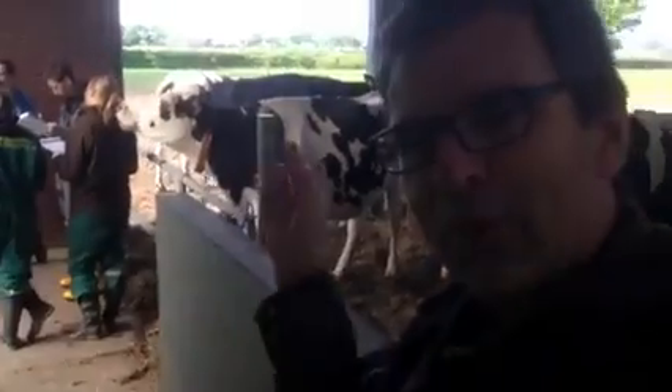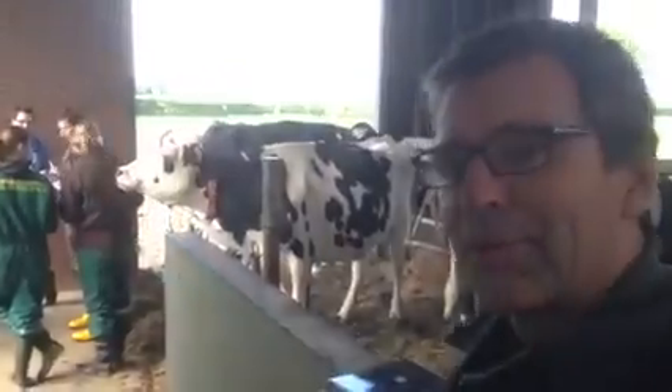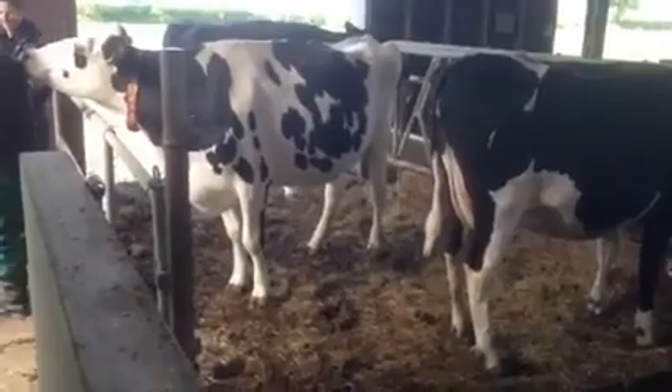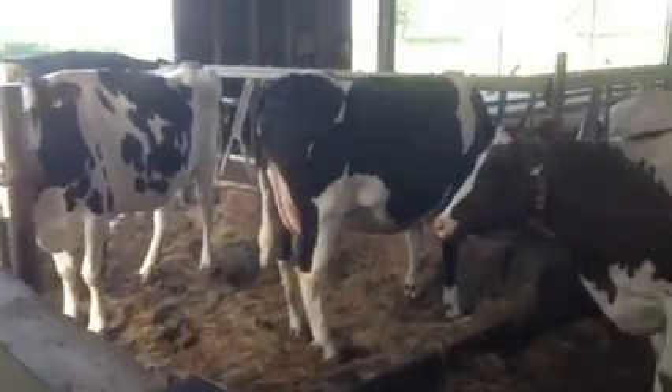And now we have an interesting thing happening here. The big dominant cow is stopping the rest from going out. So this is actually a very bad idea if you have only one exit. But it can happen — it's not very bad. They will still be outside most of the time. But you see that if you have one exit, one dominant cow can stop it.